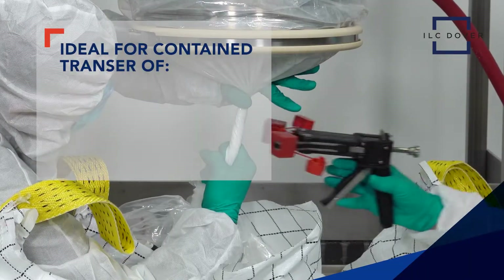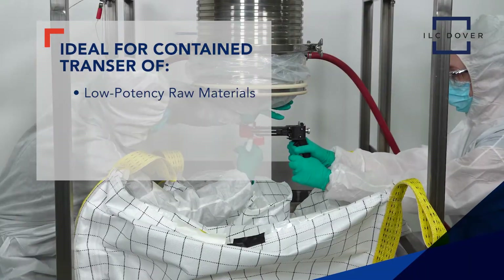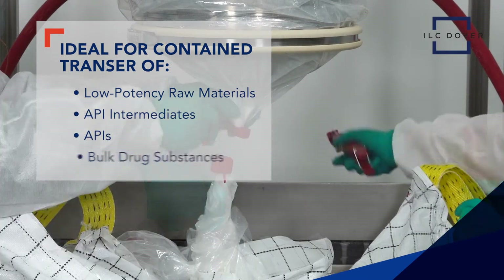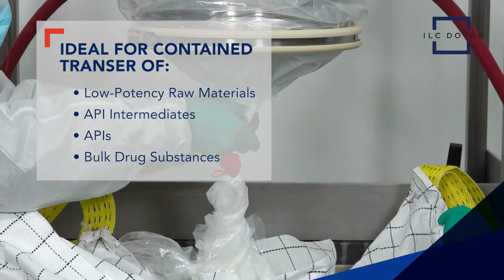The system is ideal for the contained transfer of low-potency raw materials, API intermediates, APIs, and bulk drug substances during pharmaceutical manufacturing processes.